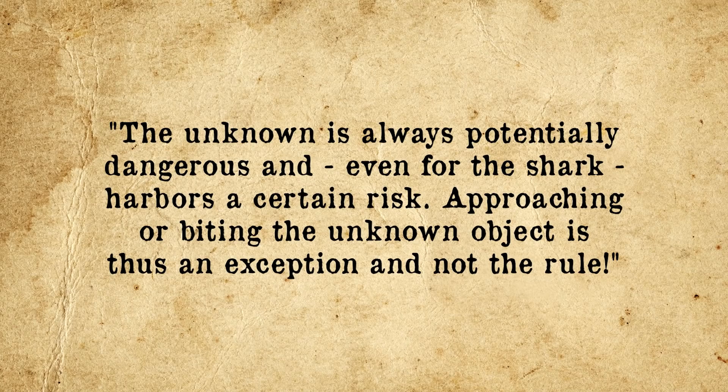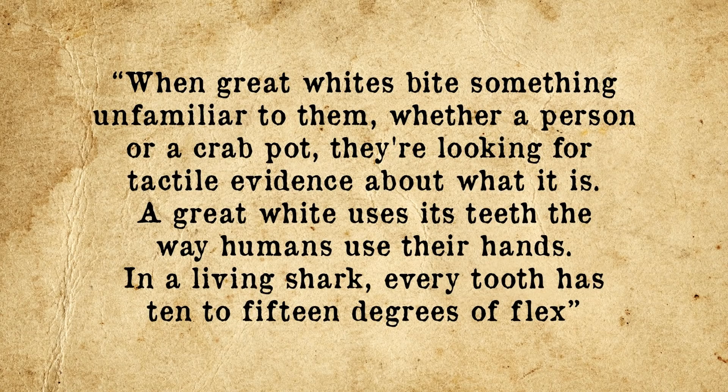This brings us to the real reason sharks bite humans: curiosity. When sharks encounter an unfamiliar creature that might be a potential food source, they'll sometimes be inclined to investigate more closely. But as shark biologist Dr. Eric Ritter notes, the unknown is always potentially dangerous and, even for the shark, harbors a certain risk — approaching or biting the unknown object is thus an exception, not the rule. When sharks do feel curious enough to approach and bite, R. Aidan Martin adds that great whites bite something unfamiliar — whether a person or a crab pot — looking for tactile evidence about what it is. A great white uses its teeth the way humans use their hands; in a living shark, every tooth has 10-15 degrees of flex, which, beyond taste and the smell of subsequent blood, is another way the shark can study a creature by biting it.